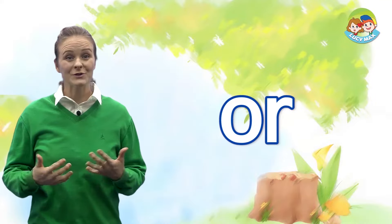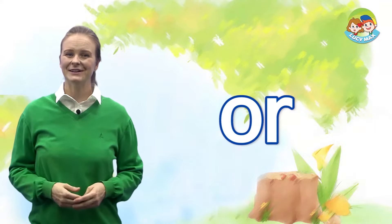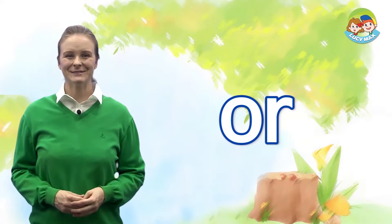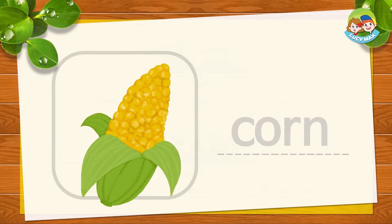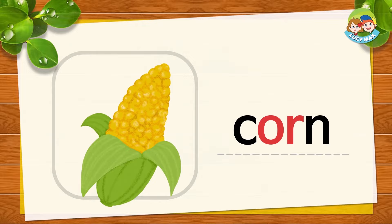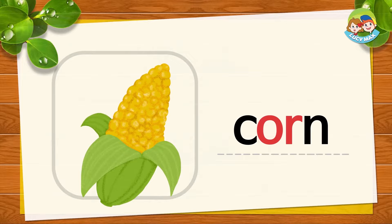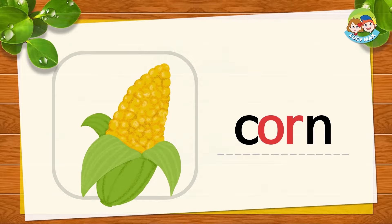Now let's learn O-R, the OR sound. OR. Can you say it? Good. Let's see some words with O-R, OR sound. This is corn. K, OR, N together is corn. COR, N, corn. Say it with me — COR, N, corn. Very good.